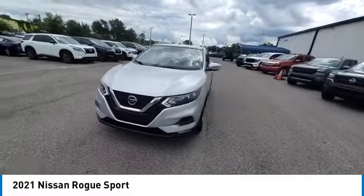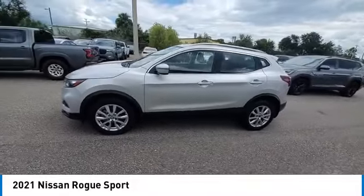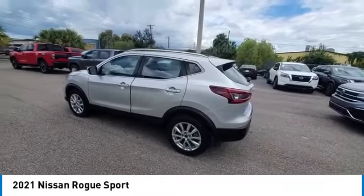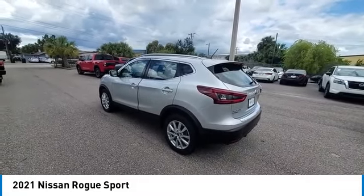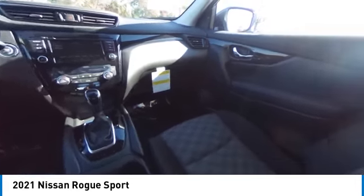This vehicle has less than 100 miles. Here are some of this vehicle's great options: rear spoiler, heated mirrors, alloy wheels, brake assist, remote keyless entry, fog lights, integrated turn signal mirrors, speed control, splash guards, four-wheel disc brakes.